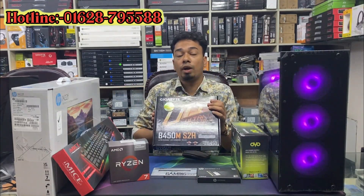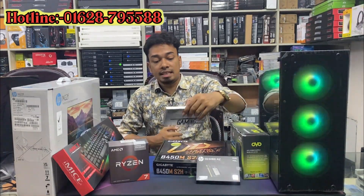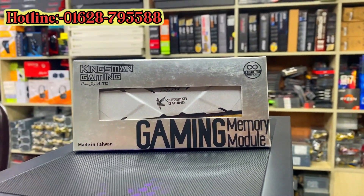The price of the YNT is $29,000 only. So let's get started with the RAM. We have the RAM: King Smell Air, Taiwan Air product, DDR4, RGB gaming RAM, APC Builder.